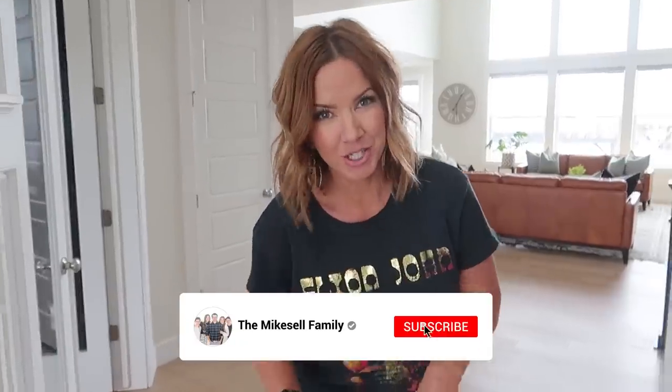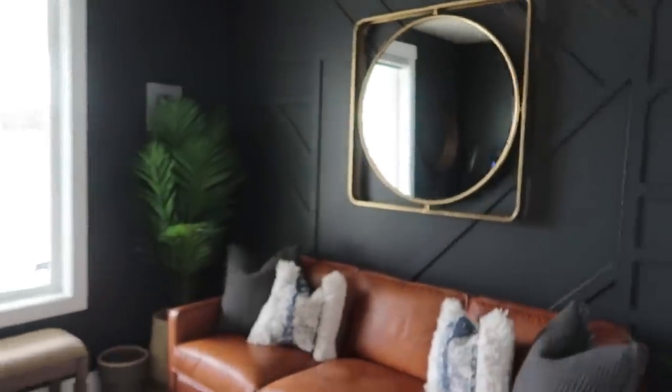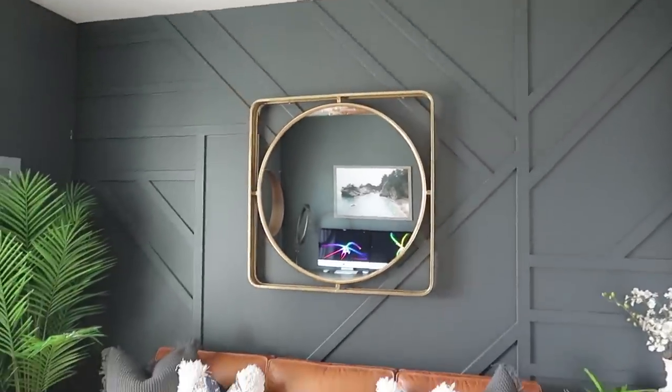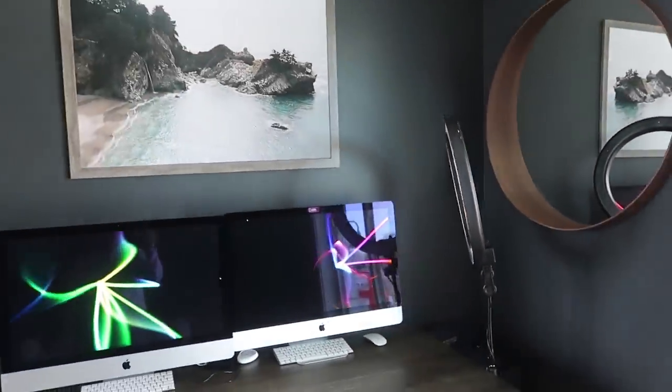Welcome to our house tour. We're going to show you just some brief things we've maybe changed in the house, but also some of our favorite things. First I want to show you our office, because we did change that. We painted it a really dark, almost black color — it's called Iron War. This is where the kids work on the computer, and right now they're doing homeschool.